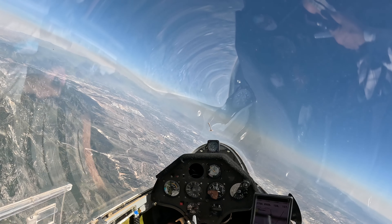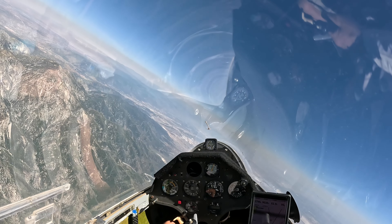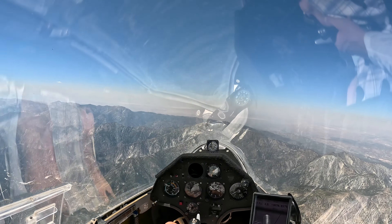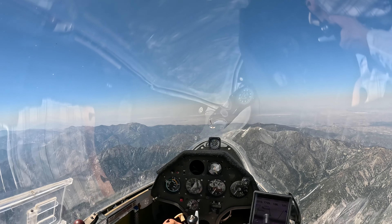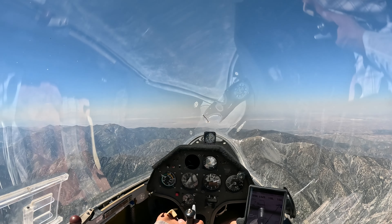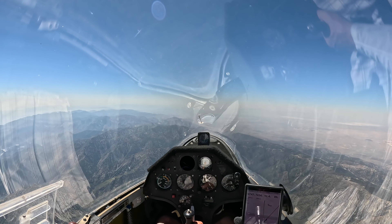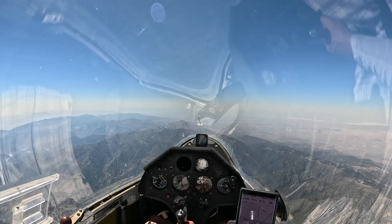So let's come back and see how we go over the desert. It would be nice to make it to those clouds, but they look like at least 25 miles away.